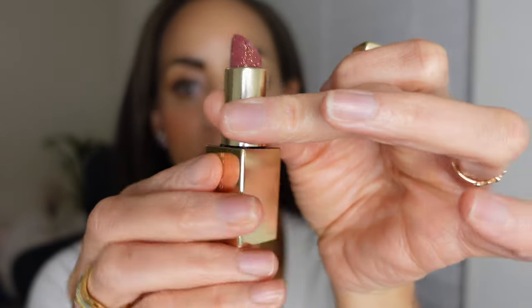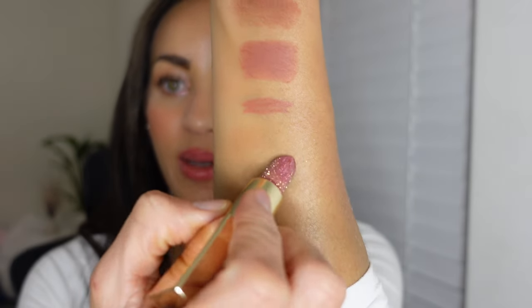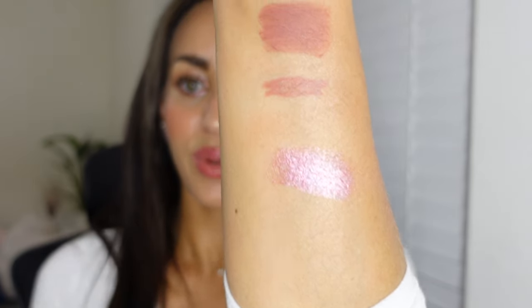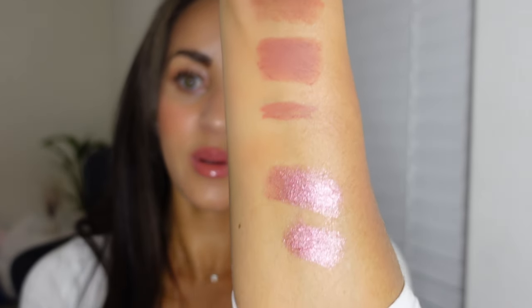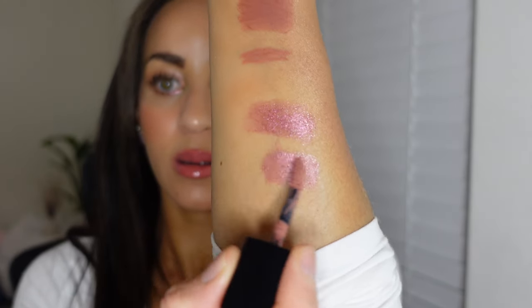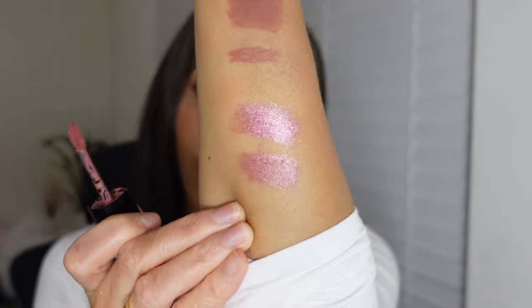And the Chantecaille Lip Stole in Rose Quartz — I love it. It's that beautiful pinky purple that I can't get enough of. So, to show you how it layers: I have the Dior Forever Liquid underneath, and I'm going to add the nude on top. You can see it doesn't change the color too much but takes away some of that emollient — so if I wanted to wear that color without it being too much, it's a perfect combination.